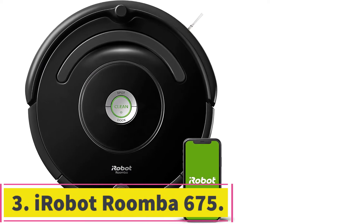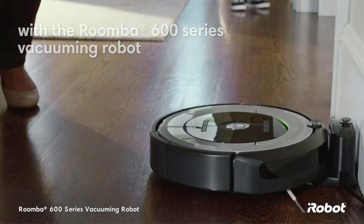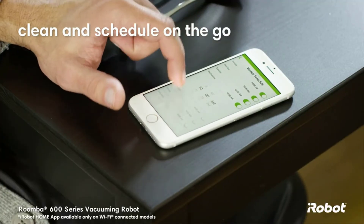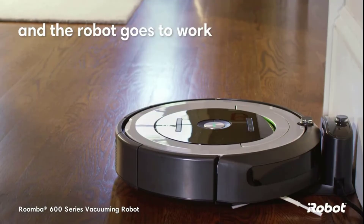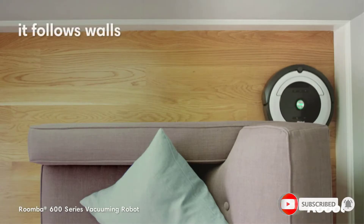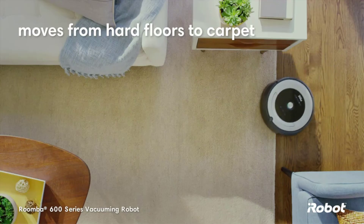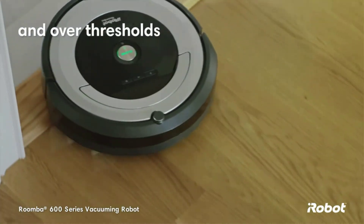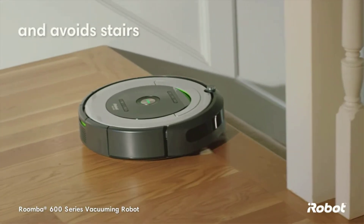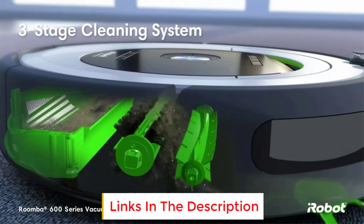At number 3: the iRobot Roomba 675. The Roomba 675 may not be the latest model from iRobot, but it remains a smart pick for a robotic vacuum thanks to its reasonable price, Wi-Fi connectivity, and impressive cleaning performance. This Roomba is effective on hard floors and carpets, and you can control it from your phone, Amazon Alexa, or Google Assistant. The Roomba 675 features the brand's three-stage cleaning system that loosens, lifts, and sucks up small particles and larger debris. It runs for up to 90 minutes per charge and has an edge-sweeping brush that gets dirt out from the edges and corners of the room. There are even dirt detection sensors that let the robot know it needs to focus on certain areas and give them extra passes.